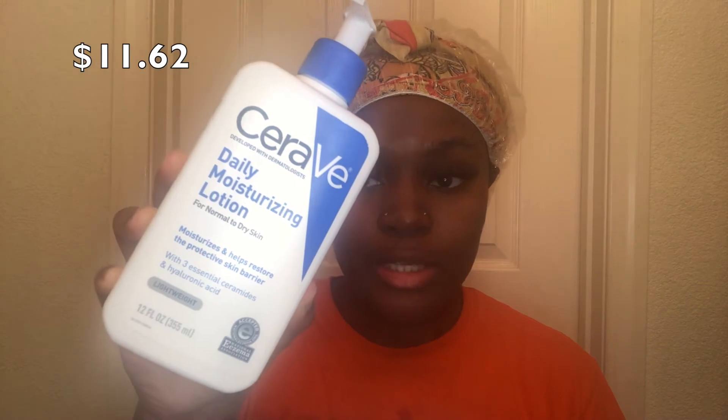The last thing I use is the CeraVe Daily Moisturizing Lotion, which is for normal to dry skin. I know the cleanser is for normal to oily skin, but this combination just works really well. It's dermatologist recommended, clears up acne, and keeps my skin moisturized throughout the day. The only downside is that it doesn't have SPF, so you may want to look for a moisturizer that includes SPF as well.